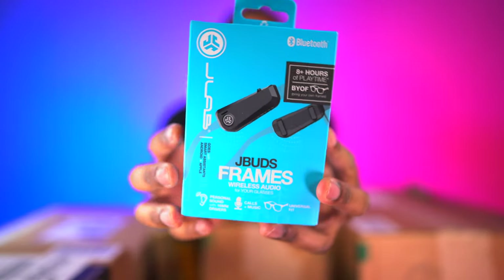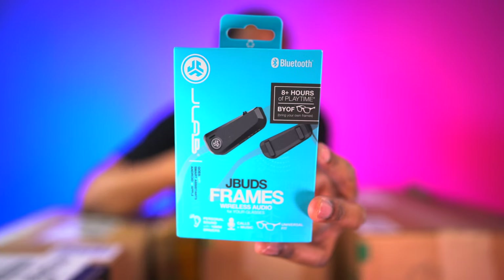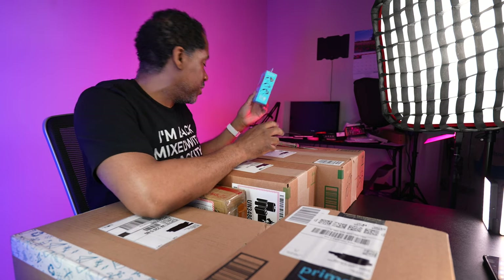They also sent me the JBuds Frames — I'm so geeked up about these. They have 8 hours of playback. These attach to the frames of your glasses — whether regular glasses or sunglasses — and play your music right through there. Great for working out, walking, or driving. An example: on a road trip, if the kids are asleep but you're driving late at night, you can put these on your glasses and listen to music without interrupting everybody. You also stay within the law since some places don't allow in-ear earbuds while driving.